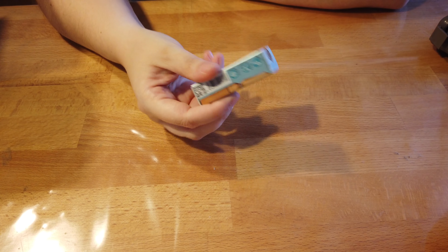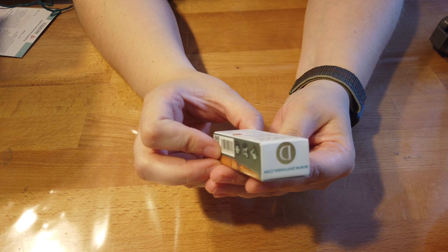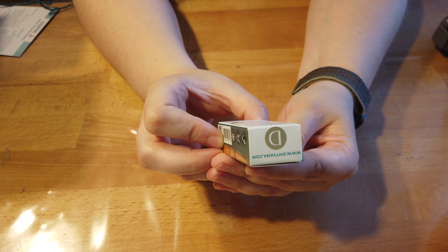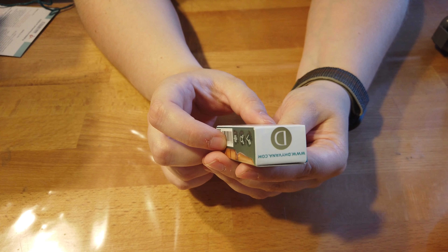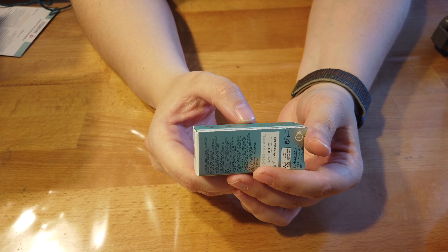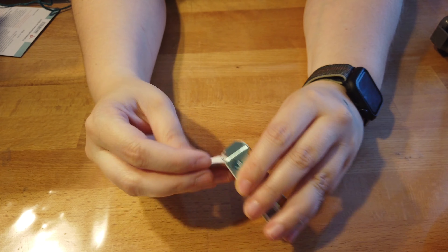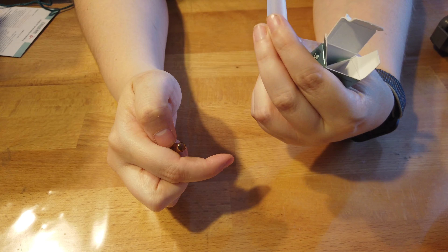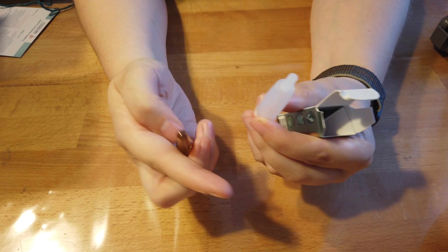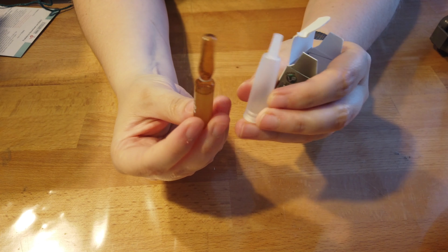Das Erste, was wir hier drin haben, ist etwas sehr, sehr Kleines — keine Ahnung, was das ist. Ich zeige es euch kurz, bevor ich es lese. Von Düvana: Reduces Eyebags, also Augenschatten — In Circles Repairs Damaged Skin. Da gucken wir jetzt rein — eine Ampulle! Die sieht ja interessant aus, und vor allem muss sie ja wirksam sein. Aber tut man das dann rein, oder für was ist das? Falls einer von euch eine Ahnung hat, wie das funktioniert, sagt es mir bitte.